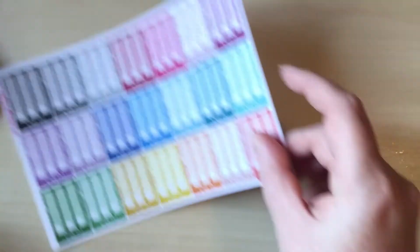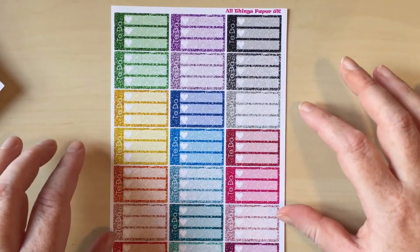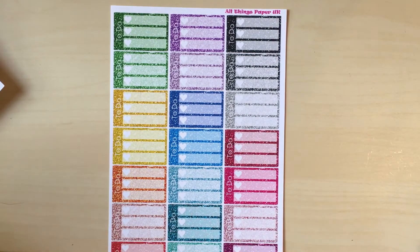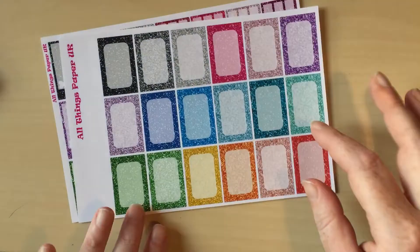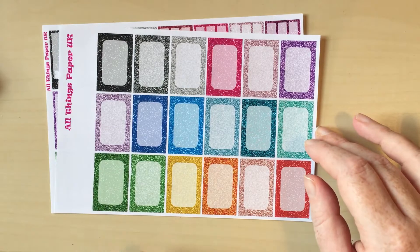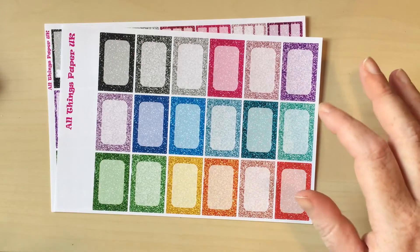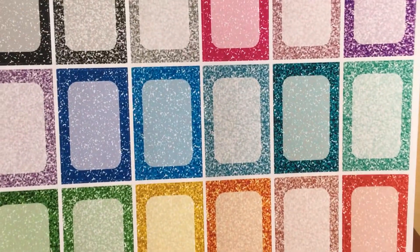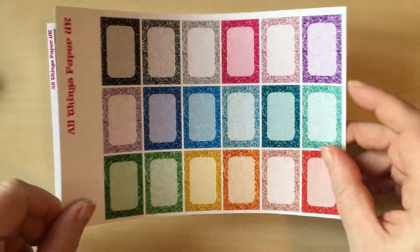And then I have glitter to-dos — they're hearts. I know it seems like I've lost my mind for those of you who know me, but sometimes your to-dos are good things, like picking up my boyfriend or something really cool, so I do like to use those in those cases. I also got some glitter half boxes — when I say may or may not, I clearly did. I use half boxes all the time for a little bit of memory keeping and journaling, so I thought the little pop of glitter would be cool. It's a glitter design, not actual glitter, which is nice because actual glitter would drive me crazy.